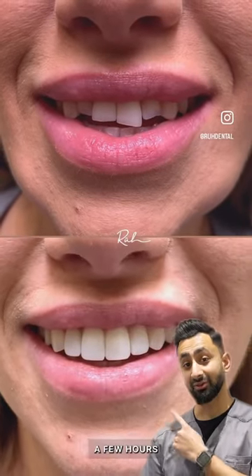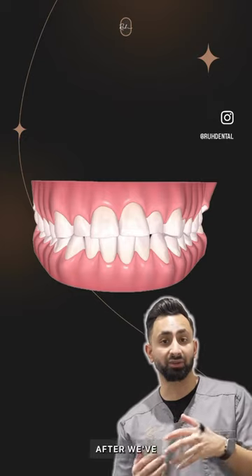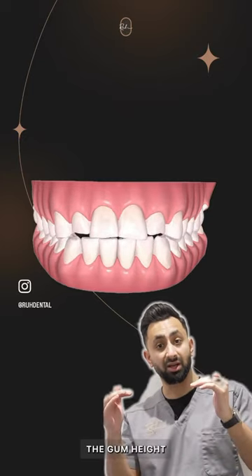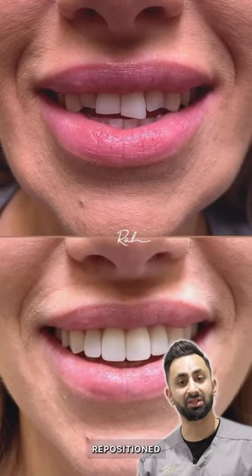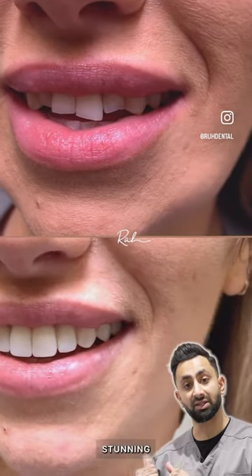Can you believe that these videos are taken a few hours apart? As you can see, the teeth look worse after we've done Invisalign, and that's purely because we've made space, corrected the gum height, and created enough space for us to build the teeth up. Once repositioned and whitened, we placed 10 composite veneers in one appointment and gave her this stunning smile.